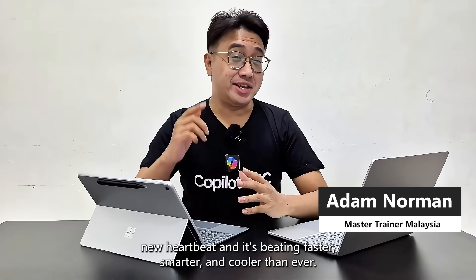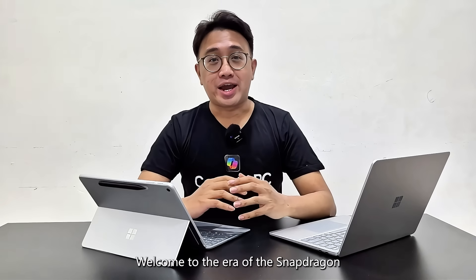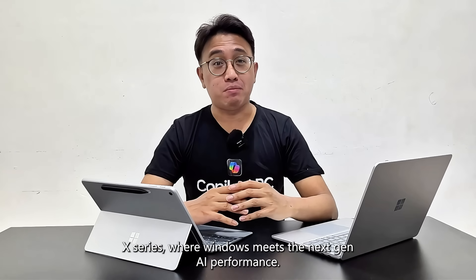Your PC just got a new heartbeat and it's beating faster, smarter and cooler than ever. Welcome to the era of the Snapdragon X series, where Windows meets the next-gen AI performance.